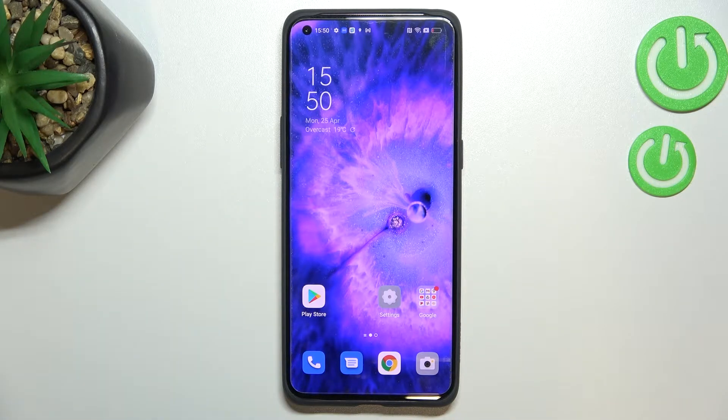Hi everyone. In front of me I've got the Oppo Find X5 Pro, and let me share with you how to update apps on this device.